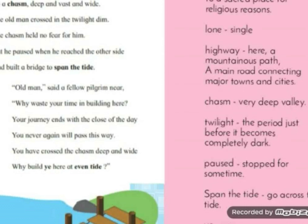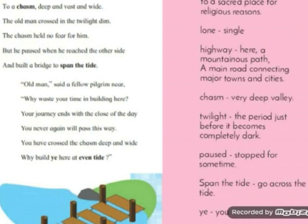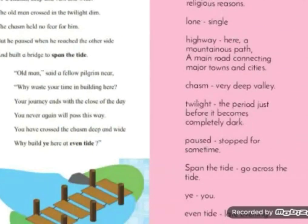'And built a bridge to span the tide.' The old man pauses and builds a bridge to span the tide. Span the tide means to go across — since it is a gap with a stream of water flowing through it, he builds a bridge so that people could go across from one side to the other. Span refers to the distance from one place to the other. In simpler words, he builds a structure to connect this gap and allow crossing from one side to the other.